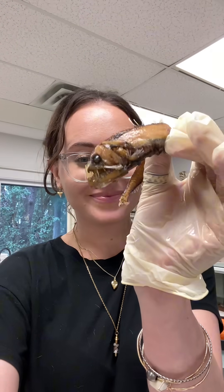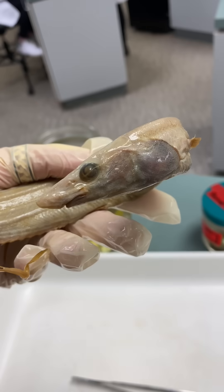Now this is the internet famous viper fish. Looks way more intimidating than it is. They're pretty small as you can see.